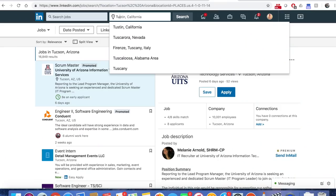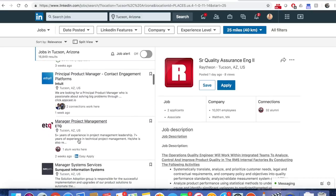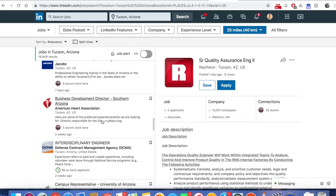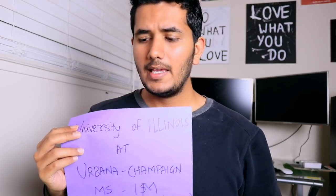Now for jobs — I know this is your favorite part. For Arizona, I went to LinkedIn, searched jobs in Tucson, and the first 10 results were all MIS-relevant roles: scrum master, business analyst, systems analyst, information analyst. Having jobs in the city where your college is located is great for networking. Arizona scores high on jobs.